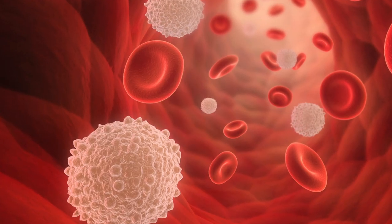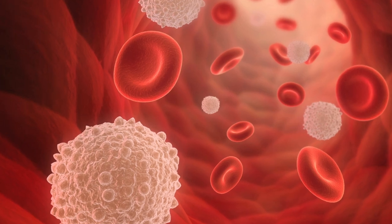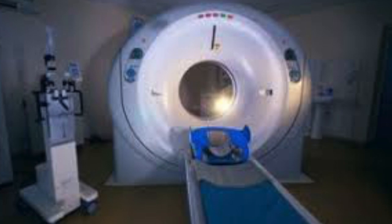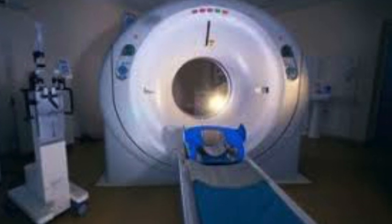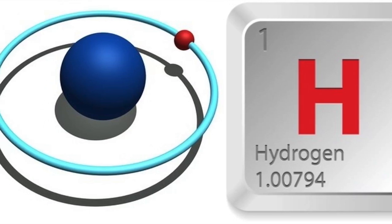fMRI scans are a non-invasive procedure which scans your brain. The fMRI can sense blood flow through your brain using very strong magnets. The MRI was invented before the fMRI and can take an image of where most of the hydrogen atoms are, which can show what tissue could be missing or diseased and where different types of tissue are.